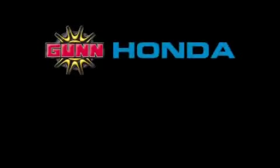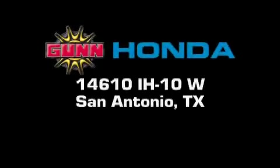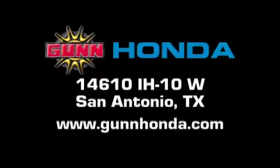Gunn Honda is located at 14610 Interstate Highway West in San Antonio. Visit us online at www.gunhonda.com.